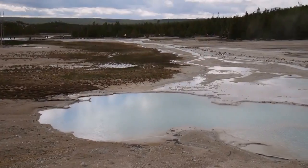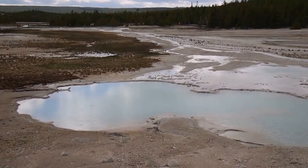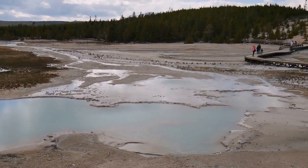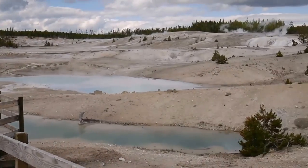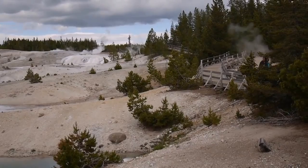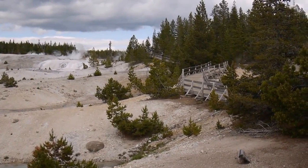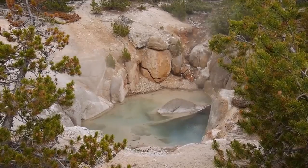These greenish and bluish basins are milky and they're called porcelain basins. There's also something very steamy over there with a trail going to it. Let's go see what's inside.